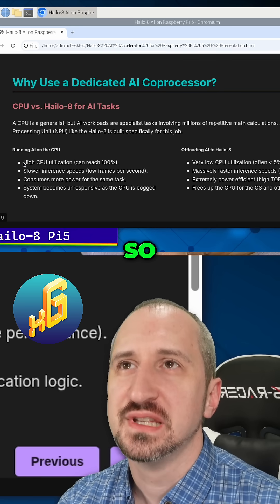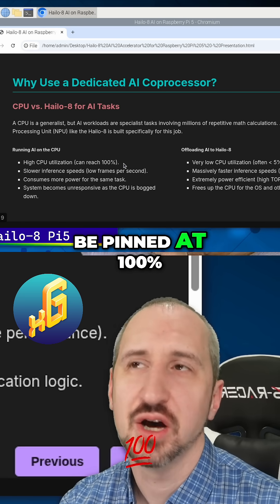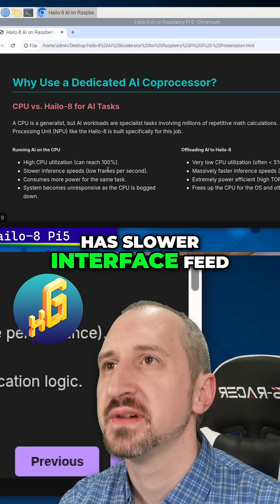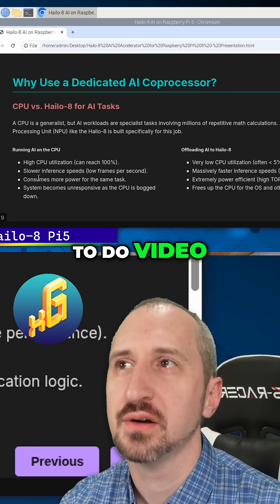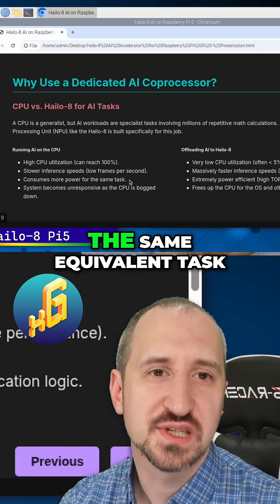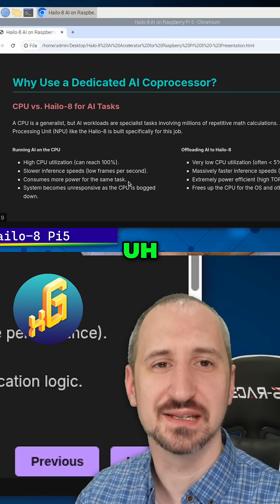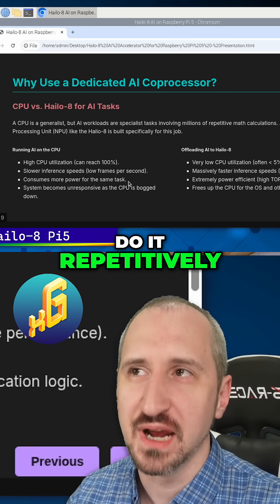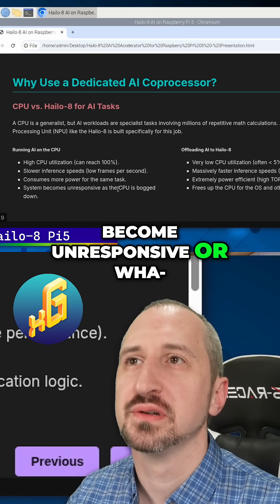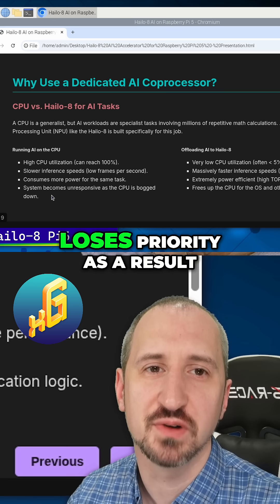The disadvantages when you run AI on a CPU: you'll get high CPU utilization, and it'll often just be pinned at 100% and you'll be waiting for whatever you're trying to process to come back. It has slower interface speeds, so low frames per second, especially if you're trying to do video. It also uses more power for the same equivalent task, and systems can become unresponsive when the CPU is bogged down, consuming all resources so everything else grinds to a halt.